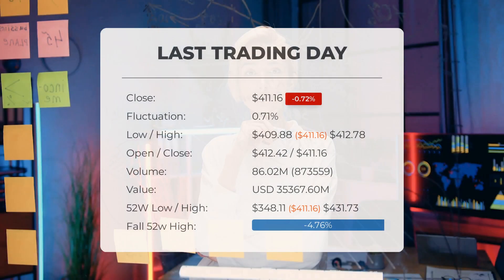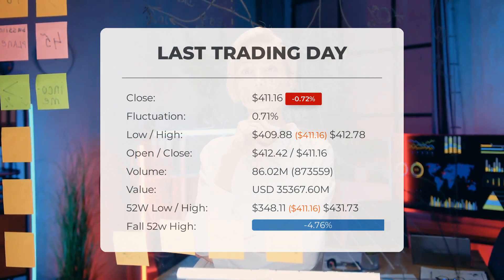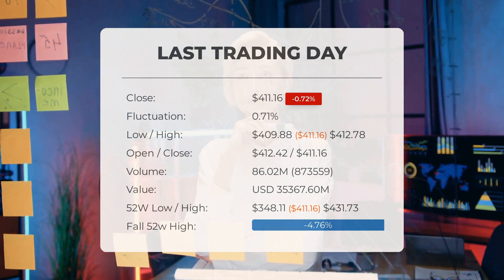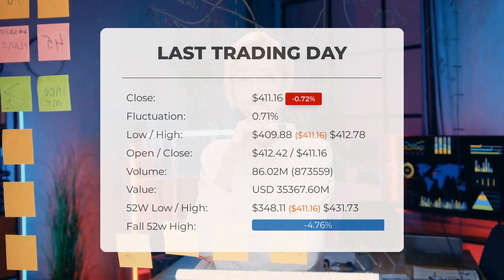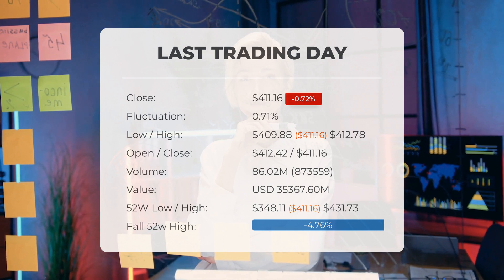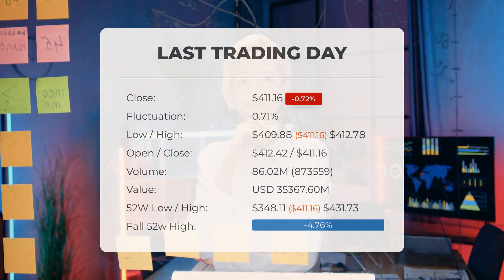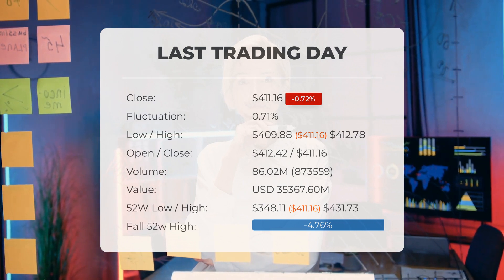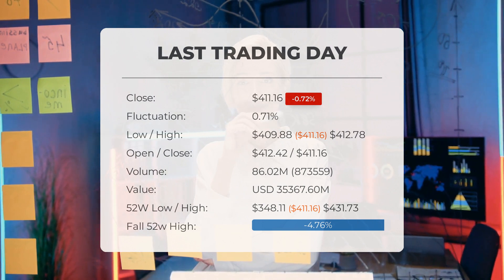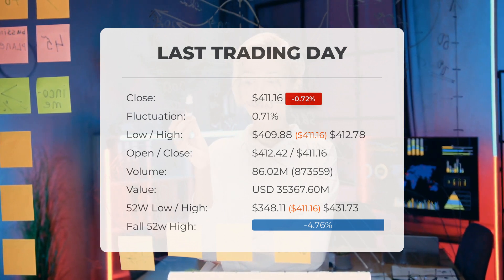Our latest daily update for SPY: red day on Wednesday. The SPY ETF price fell by minus 0.720 percent on Wednesday May 24th, 2023, from $414.14 to $411.16. During the last trading day the ETF fluctuated 0.708 percent, from a day low of $409.88 to a day high of $412.78. The price has fallen in six of the last 10 days and is down by minus 0.4 percent for this period.